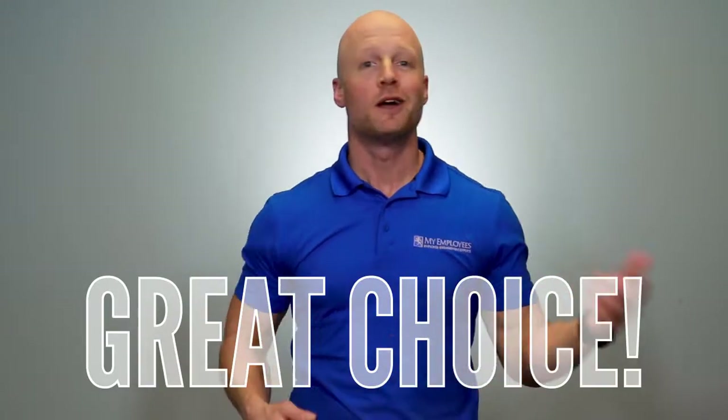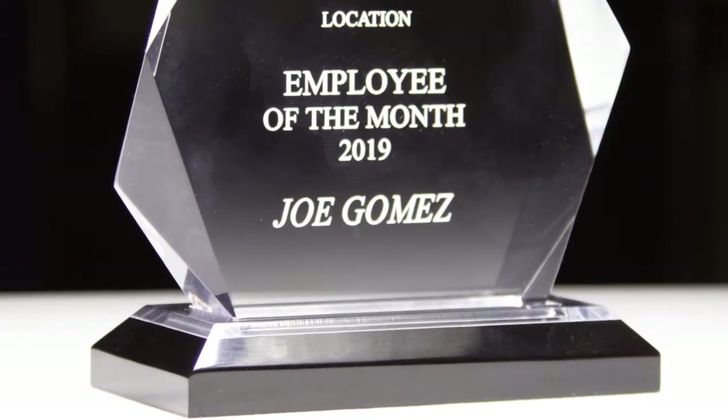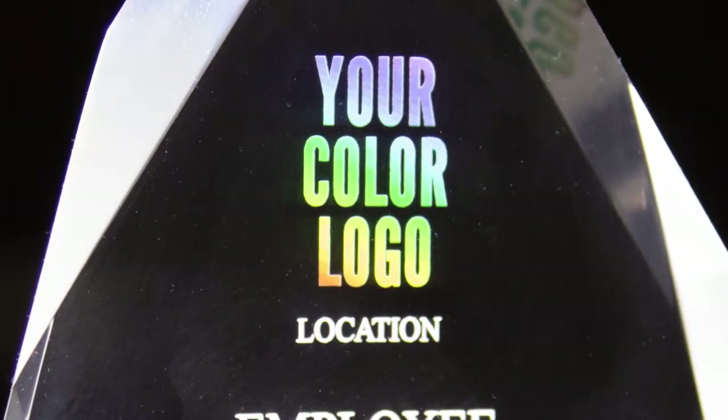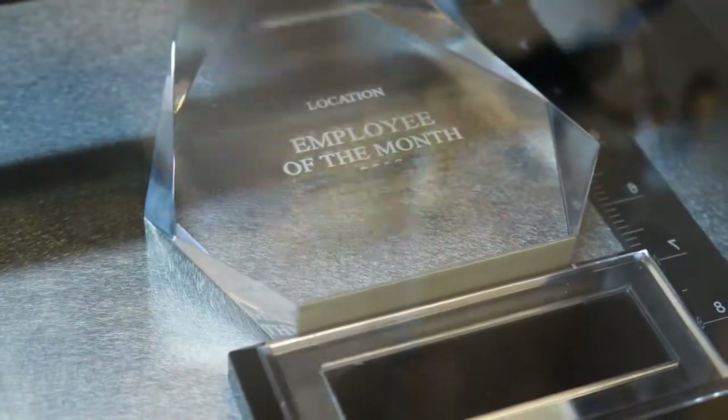Great choice. There aren't many ways you can make an impact on an awards presentation that outshine the sleek stylings of acrylic awards. Clean, crisp lines mounted on a solid base and your company's logo printed in full HD color at the top. Your custom title will be etched with a precision laser into each award.